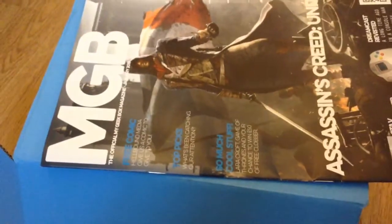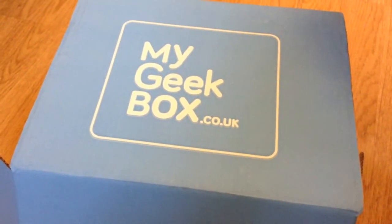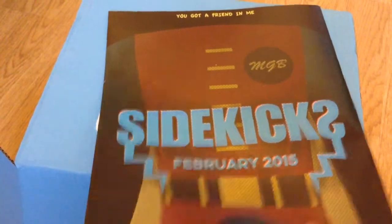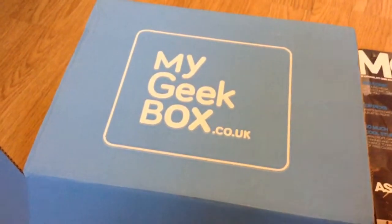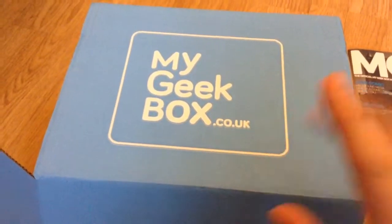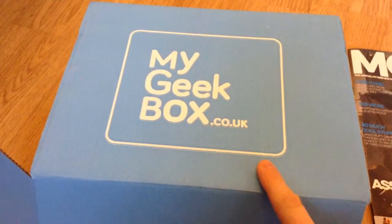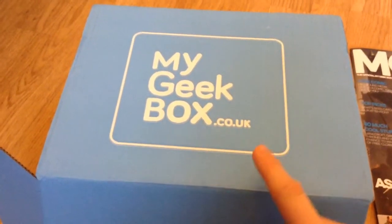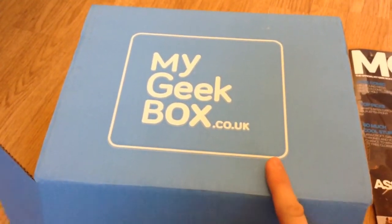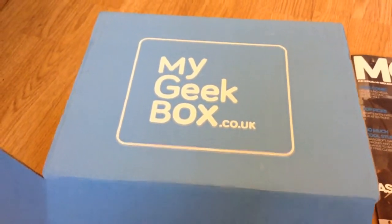Hi guys, we have another MyGeekBox opening. This one is the Sidekicks box. I do know for a fact that there's at least two things in here that I'm going to enjoy, because I opened it to have a little glance and saw something that I liked, and also I showed one random item out of the stream. So let's have a look, shall we?